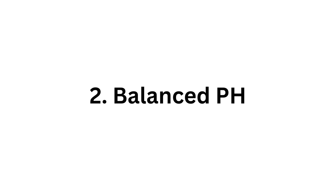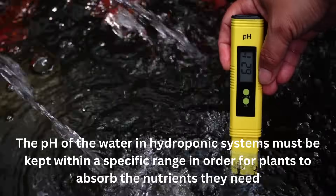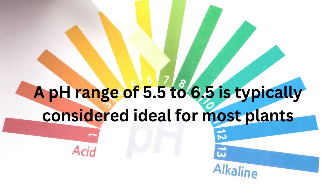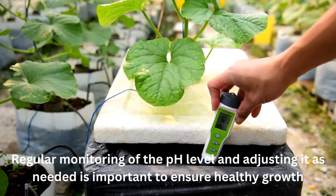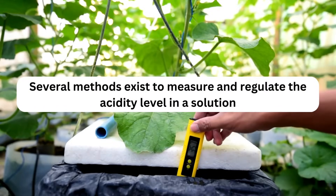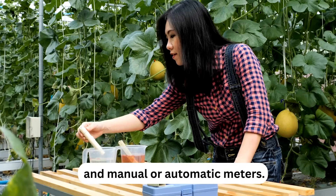Key 2: Balanced pH. pH is a measure of the acidity or basicity of a solution, ranging from 0 to 14, with 7 being neutral, below 7 acidic, and above 7 basic. The pH of the water in hydroponic systems must be kept within a specific range for plants to absorb the nutrients they need. A pH range of 5.5 to 6.5 is typically considered ideal for most plants. Several methods exist to measure and regulate acidity, including litmus paper, chemical tests, and manual or automatic meters.